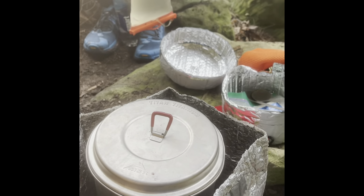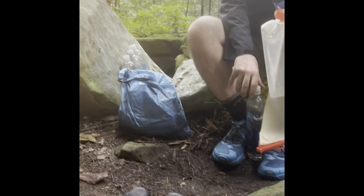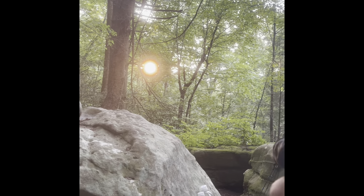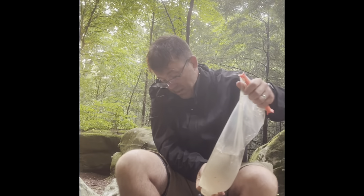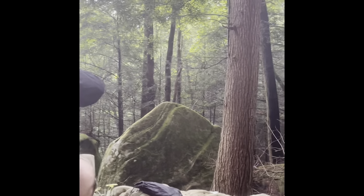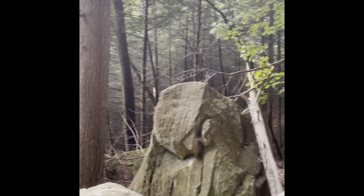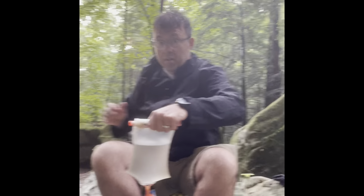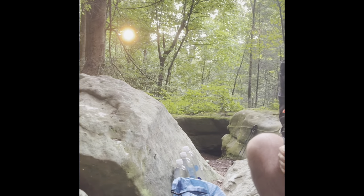We just had our dinner, and we were waiting for our hot chocolate to boil, and we got a beautiful sunset through the trees. Right up here we're filtering the water. It turned out to be a really nice night, though it's still drying out.